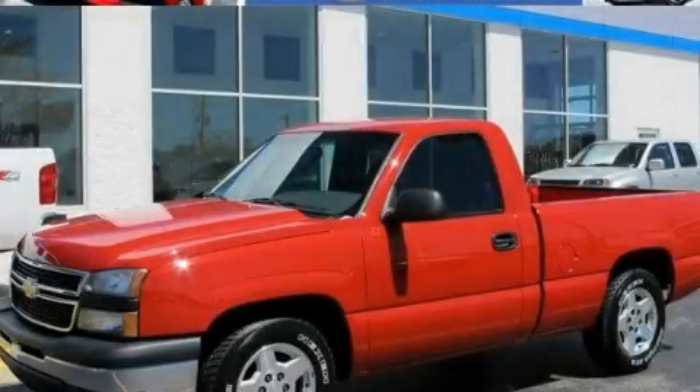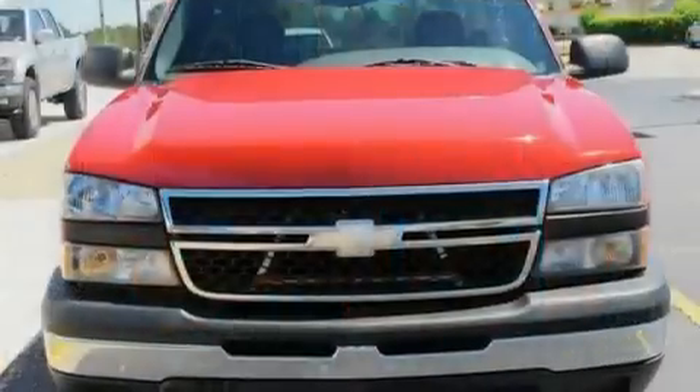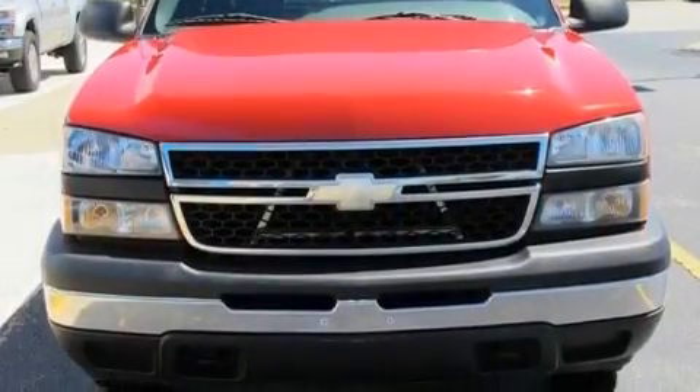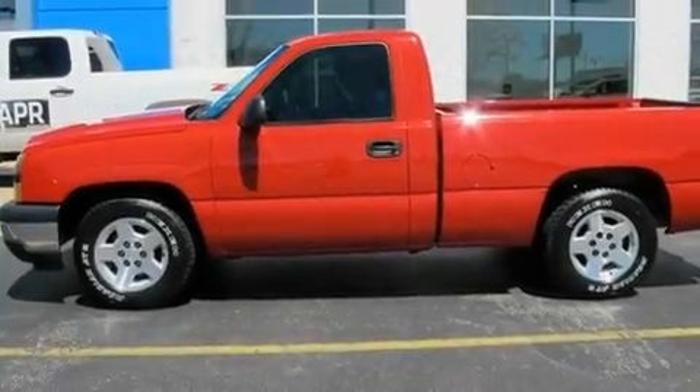This is a 2006 Chevrolet Silverado. It has the power to move what you need and the look too. It has a 4.3-liter six-cylinder engine and a four-speed automatic transmission.